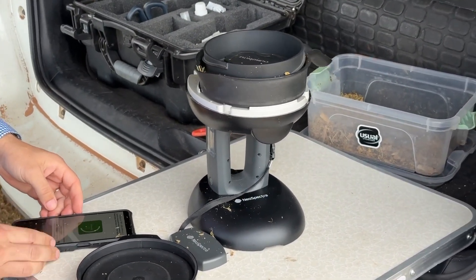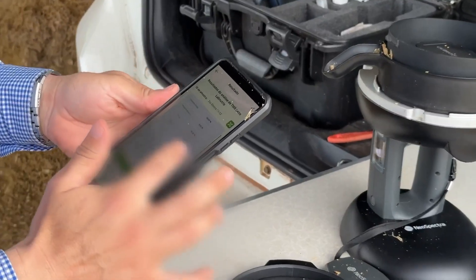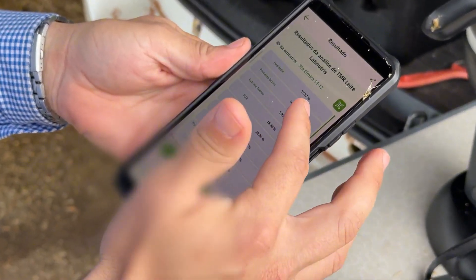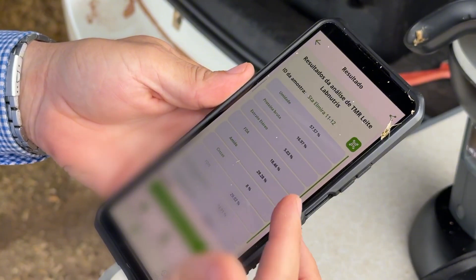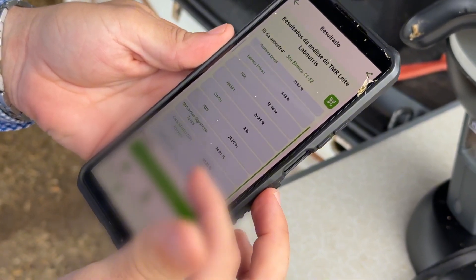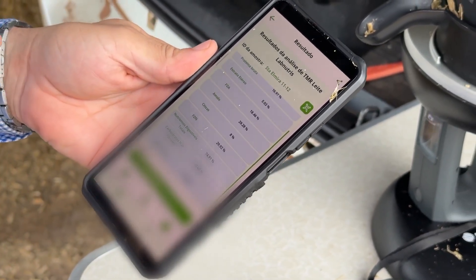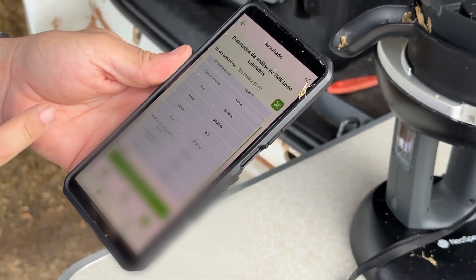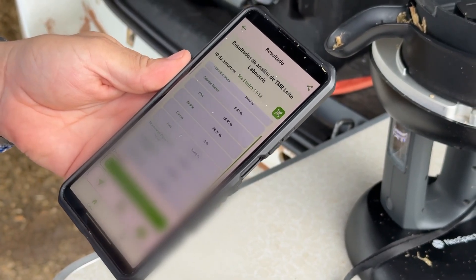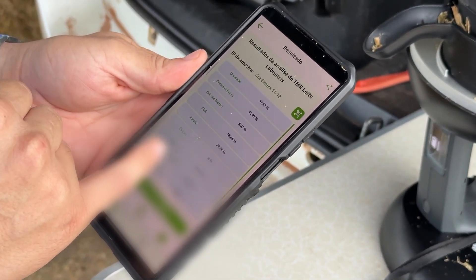Afterward, the results are displayed on the cell phone. Here, I have the diet results: dry matter at 42% in the multi-paris group, starch at 29.2%, acid detergent fiber at 18.4%, ether extract at 5%, crude protein at 16.9%, and ash at 7.8%.